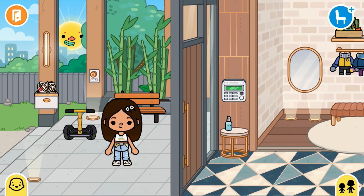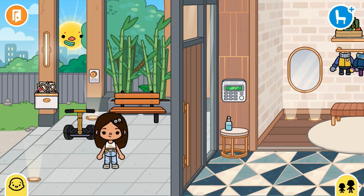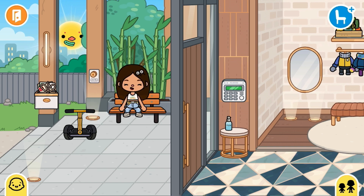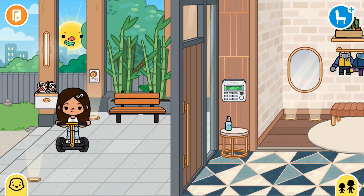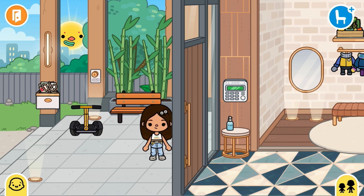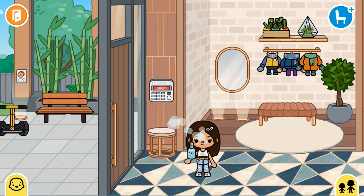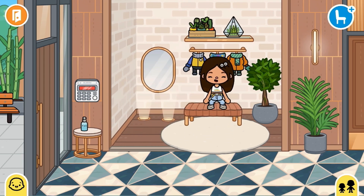Hi guys, welcome back to my channel! In this video I'm going to be doing a house tour with new decorations and new furniture. Right now I'm at the entry — here we have the mailbox, the bell at the back, some little plants with a super cute bench in front, and also this scooter-like thing which is super useful. Then we have the entry door with the alarm right next to it and a little table with sanitizer.